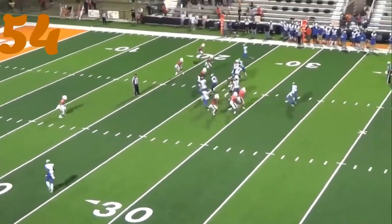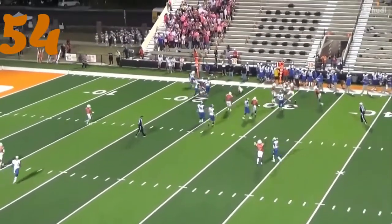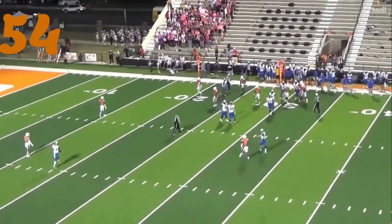Number 54, Darren Finley — running down Jacksonville on the outside zone. What a play, great tackle.